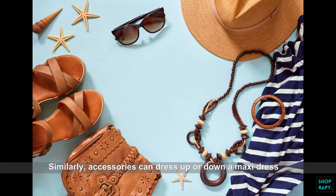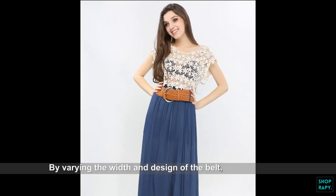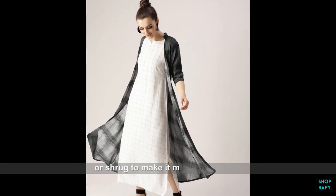Similarly, accessories can dress up or down a maxi dress. Add shape to a loose flowing maxi dress with a belt. By varying the width and design of the belt, you can achieve different types of looks with the same maxi dress. You can also wear your maxi dress with a blazer or shrug to make it more interesting.